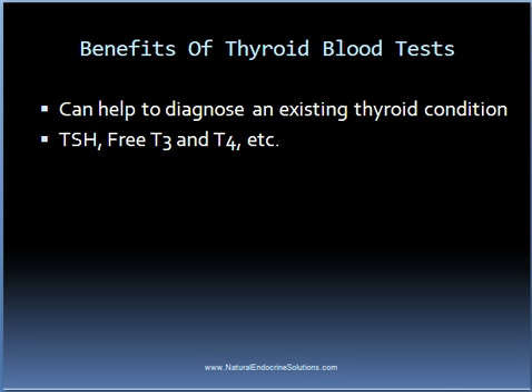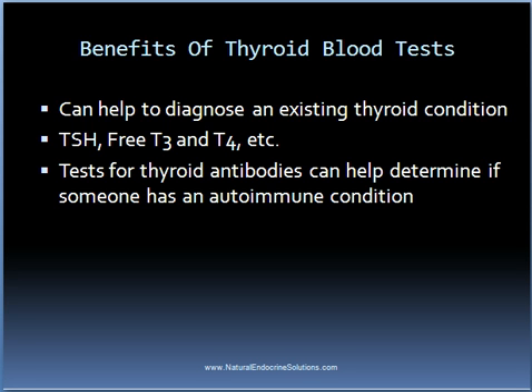Free T3 and T4 are two other common thyroid blood tests. These tests measure the level of free circulating thyroid hormone and are typically high in someone with hyperthyroidism and low in someone with a hypothyroid condition. Tests for thyroid antibodies can also be performed to help determine if someone has an autoimmune thyroid condition, such as Graves' disease or Hashimoto's thyroiditis.